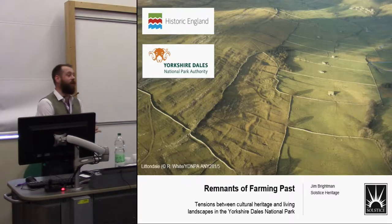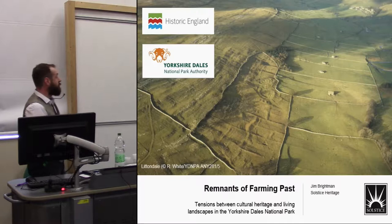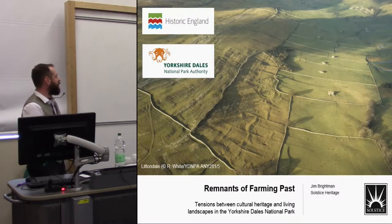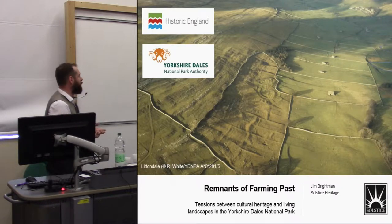It was also set up by Robert White, who many people involved in national parks, particularly in the north, will know before his retirement — something which most of us never thought we'd see. We thought Robert was effectively a fixture in northern archaeology. Now he spends most of his time on holiday in Patagonia, so he's doing all right, I think.